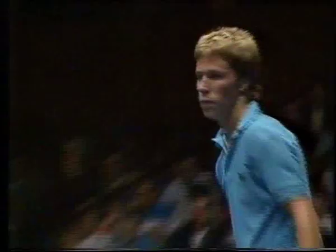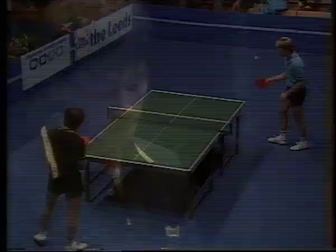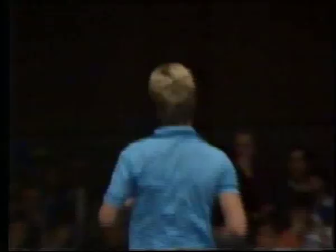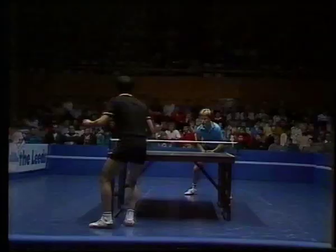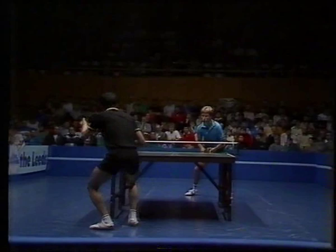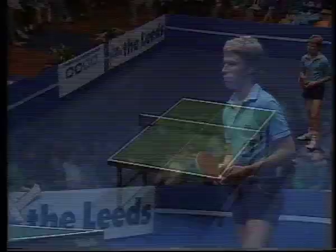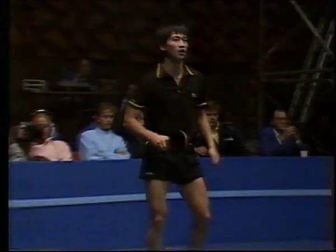Nineteen-fifteen. Fifteen-twenty, Lee. Waldner winning the last two points with a very fast topspin to the middle of the table. So five points for a place in the final for Waldner. Sixteen-twenty. But Lee's not given up — one thing you must give the North and South Koreans credit for is the fighting spirit. Seventeen-twenty. Eighteen-twenty.